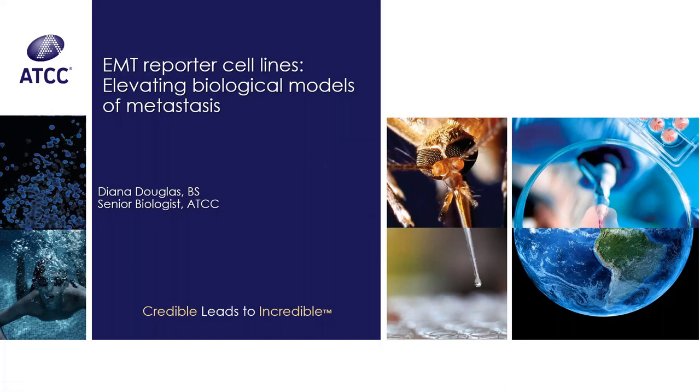Good afternoon. I'm Dr. Brian Shapiro, a Scientific Content Specialist at ATCC. Thank you for joining us for the latest installment in the ATCC Excellence in Research webinar series entitled EMT-MET Reporter Cell Lines: Elevating Biological Models of Metastasis, presented by Diana Douglas.